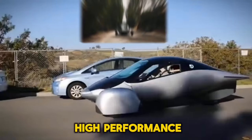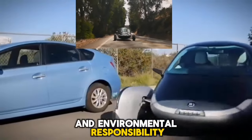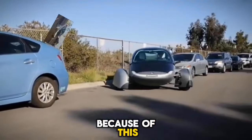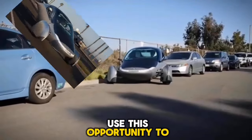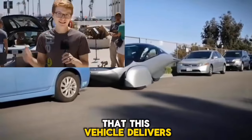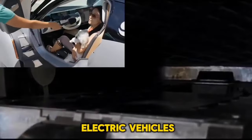Aptera is bringing together high performance and environmental responsibility in the realm of electric vehicles. We would like to use this opportunity to discuss some of the positive aspects of the high standards that this vehicle delivers in comparison to other electric vehicles.